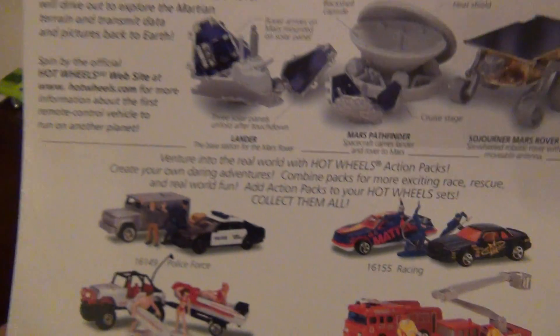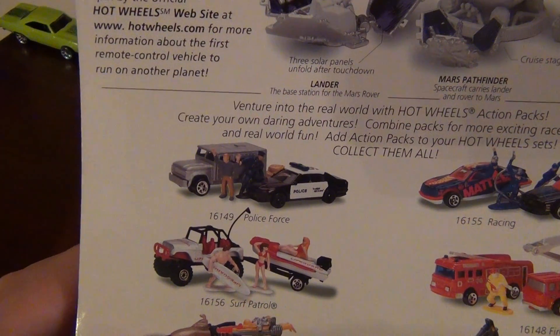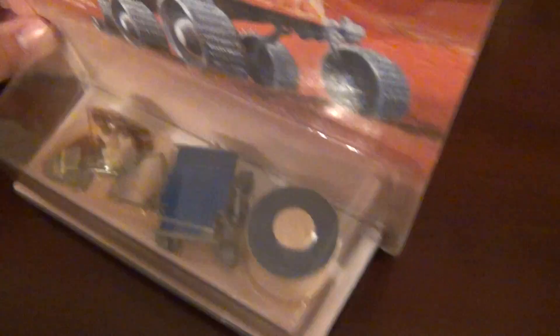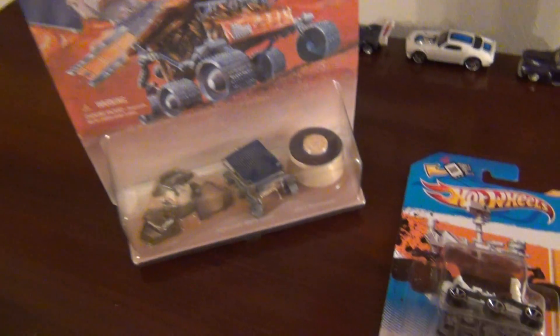You can see some of the other packs — this is actually a three-pack, but these ones apparently are not. Police Force, Surf Patrol — I'm not going to read those all, you can see them. Yeah, I just thought I'd show you guys that — the original Mars Rover. Thought it was kind of cool to compare how time has passed.